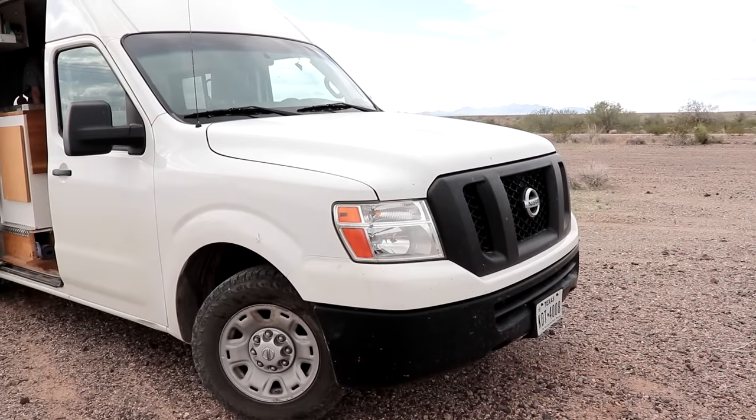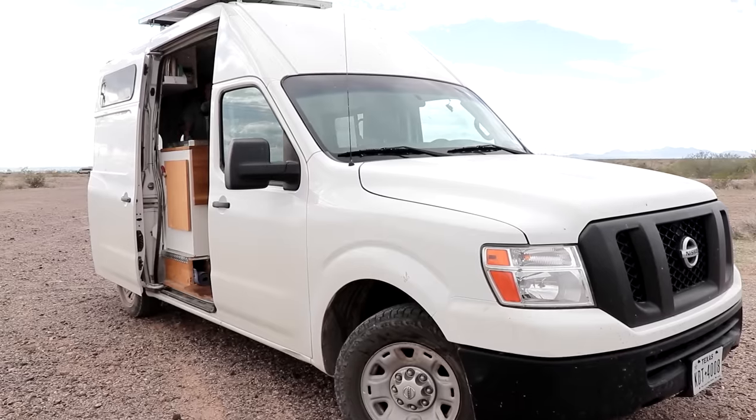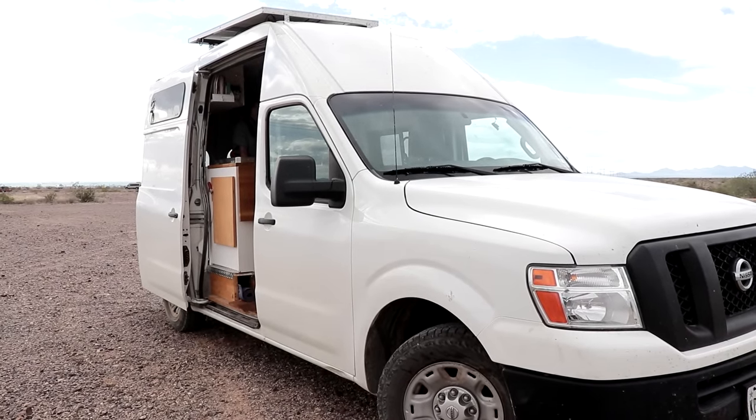How much did you have in your van? The total was about $16,000 — the van itself was $11,000, which was a really good deal; it had 50,000 miles, a 2012. The conversion was a little more expensive than it probably needed to be — hindsight's 20/20 — but you've got a really nice home you really enjoy, and that's worth whatever you pay for it.